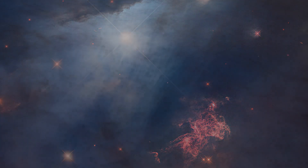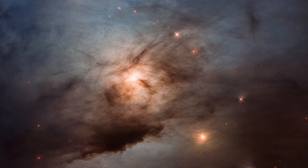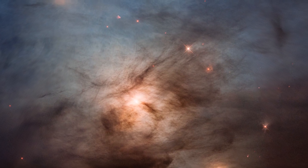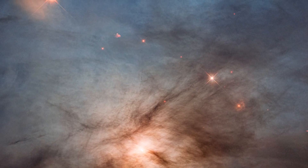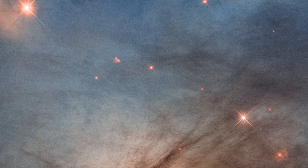Powerful stellar winds, likely from the bright blue star at the top of the photo, are blowing through a veil of dust. The fine dust scatters the blue wavelengths of starlight. Farther down, another super-hot star shines through filaments of obscuring dust. A diagonal string of fainter nearby stars looks reddish because dust is filtering starlight so more of the red light gets through.